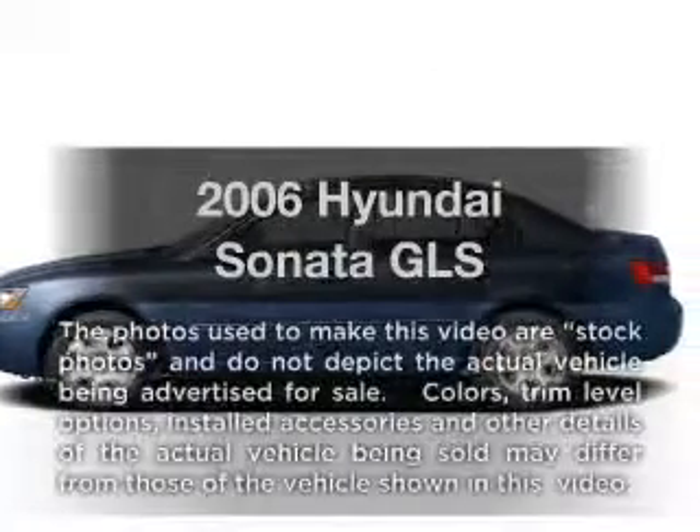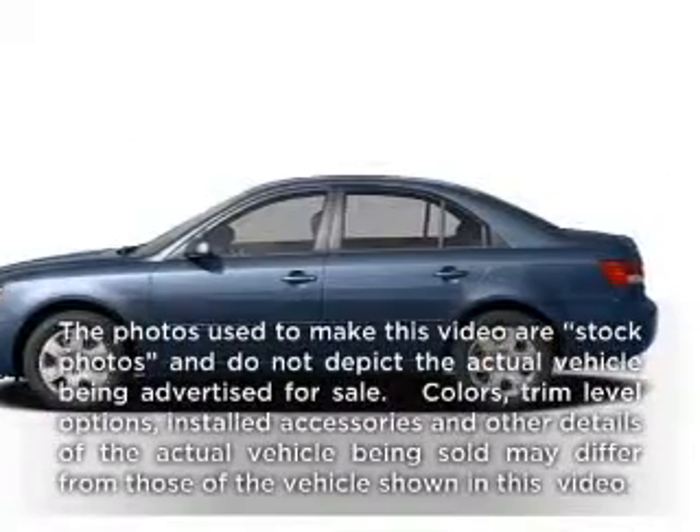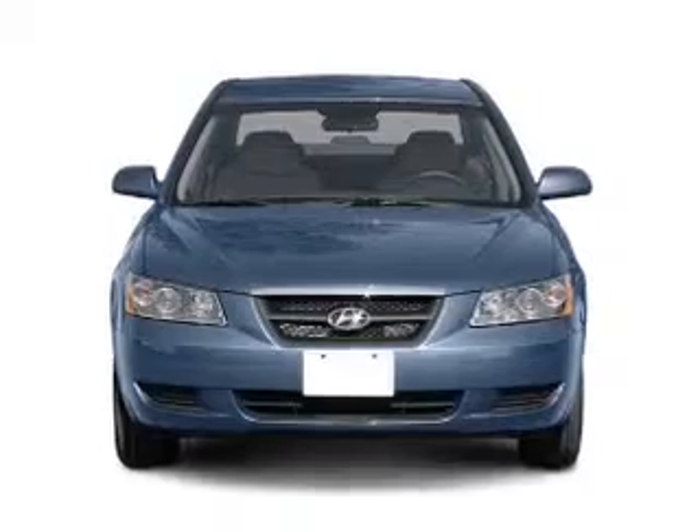Presenting the 2006 Hyundai Sonata. If you're looking for a first-rate auto, this one could be yours today.